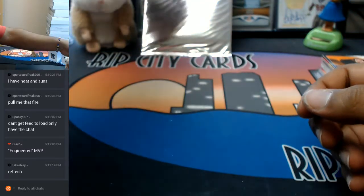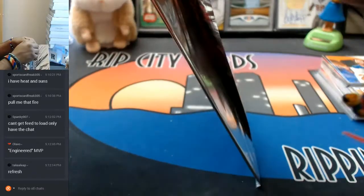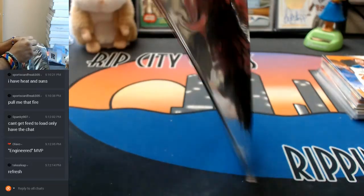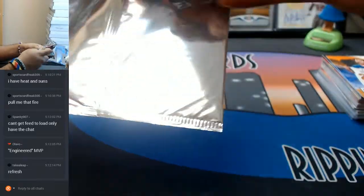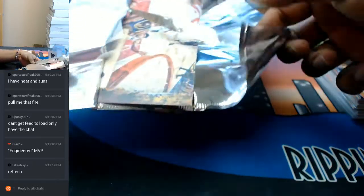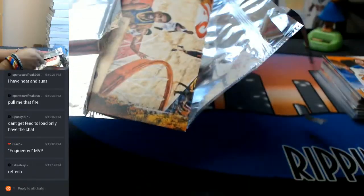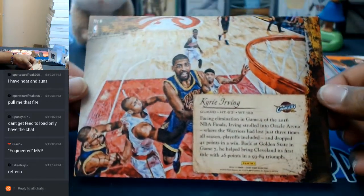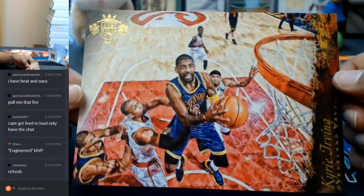And now the last box topper. I'll be honest — I don't think I've ever seen any of these box toppers autographed, but I hear they do exist. It is a Kyrie Irving box topper, but it is not autographed, unfortunately.